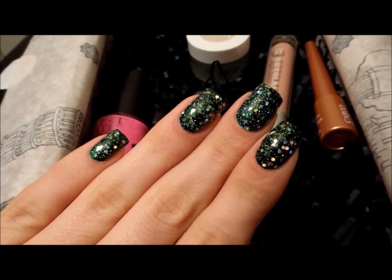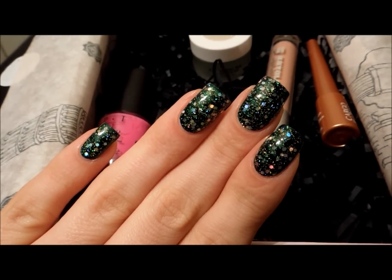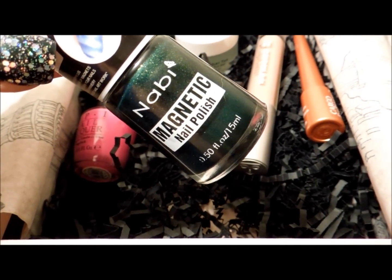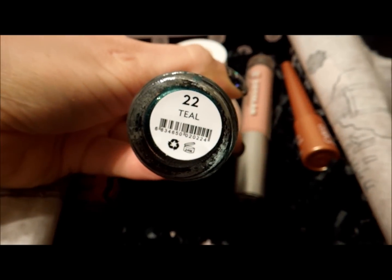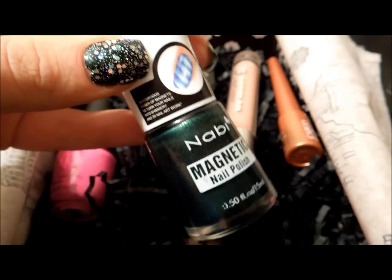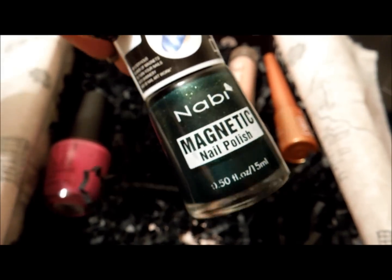In case anybody's wondering what I have on my nails — the base color is by Nabi, N-A-B-I. It does have a name, it's called Teal, though it's nowhere near actually being teal — it's clearly green. It's a magnetic polish, I just wanted to try it out, but I kept it as a base color.